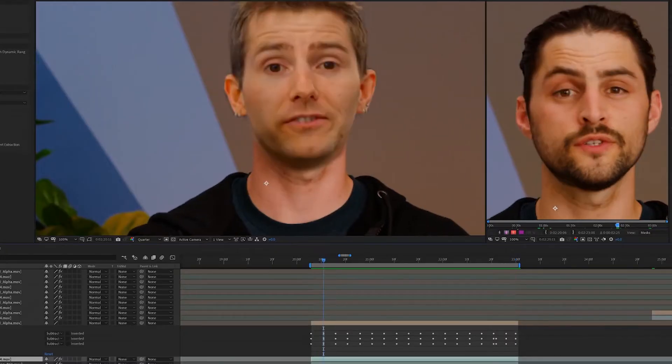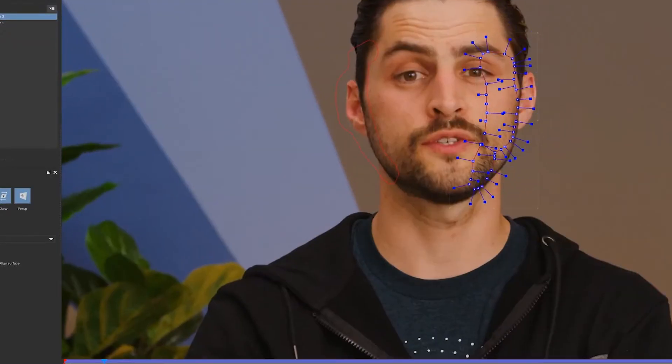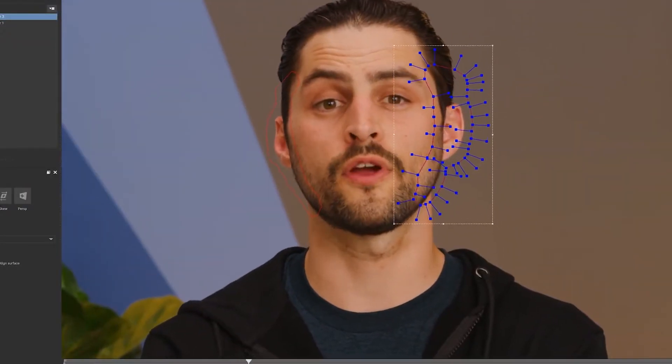In Linus's case, we had his team member James record a script himself. We then created a couple of speech styles with a couple of gradients, such as 80% Linus and 20% James. This created a voice that sounds like Linus with realistic speech patterns provided by James.